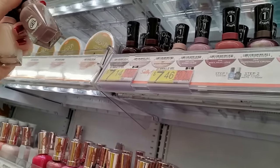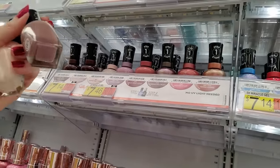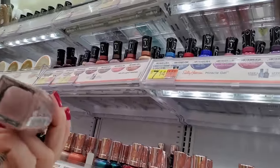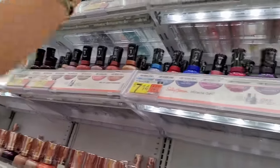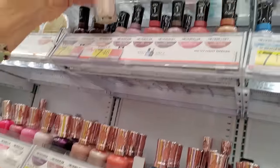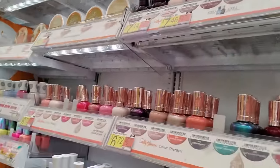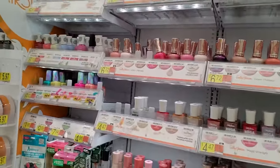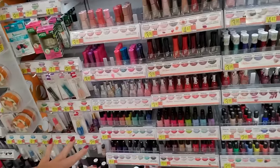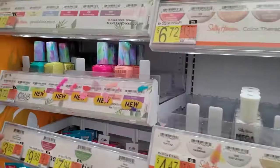Sheer Happiness. Look, oh my gosh, look how pretty that looks — look at it looking so nice.